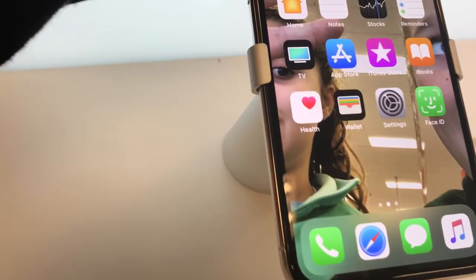First when you turn it on, it usually has the Face ID. You just scan your face and it turns on. But yeah, that's iPhone X.